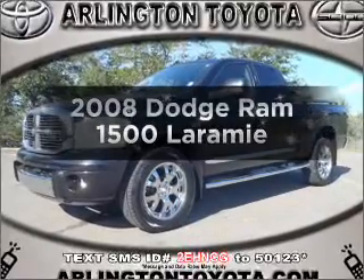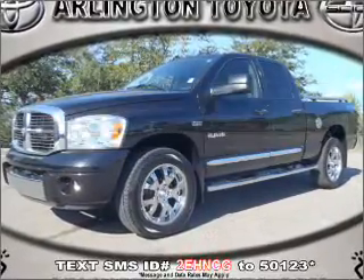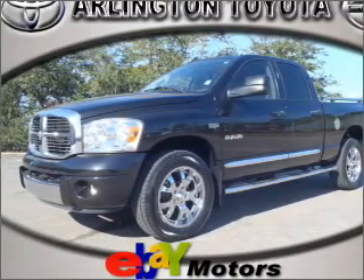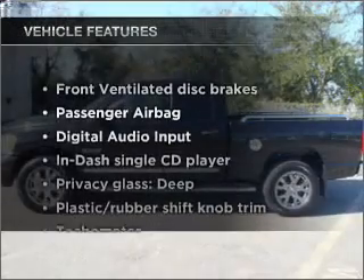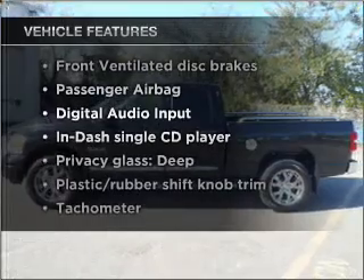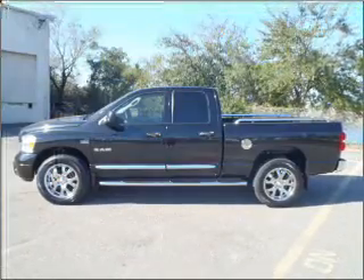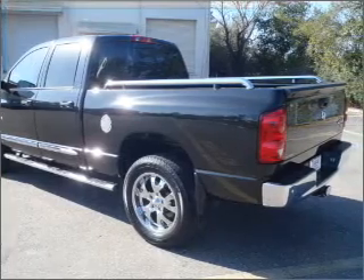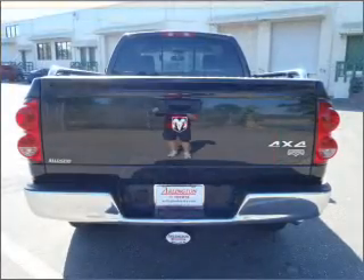Everything you need under one roof with this great vehicle. With a powerful 8-cylinder engine connected to a smooth shifting automatic transmission. Plus enjoy these notable features that are included in this vehicle: air conditioning, power steering, an AM-FM stereo with a CD player, and an adjustable tilt steering wheel. Call today to schedule a test drive.